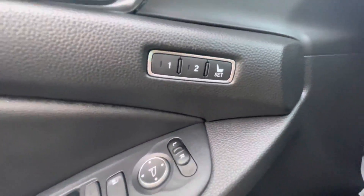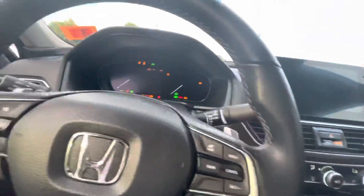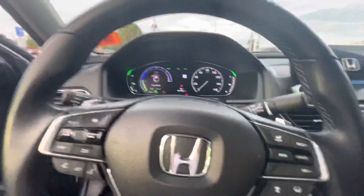Right there you have the memory seating. Start it up — foot's on the brake and you actually won't even hear it because it's that hybrid motor. You're going to be saving a bunch of gas on this car too.